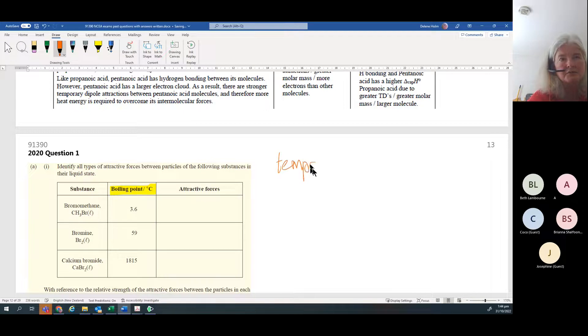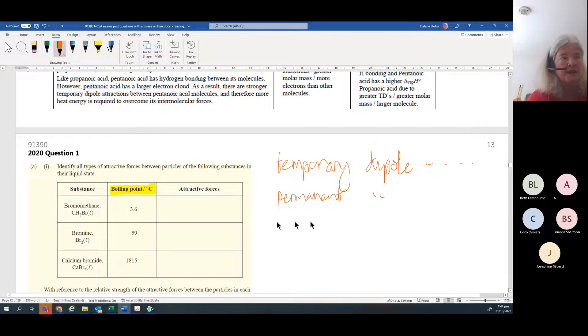All molecules have temporary dipole forces of attraction. If they are polar, they will also have permanent dipole forces of attraction. And for some, they will have hydrogen bonding. You can usually pick out ionic compounds immediately from the very large boiling point value - for example, calcium bromide: calcium is a metal, bromide comes from bromine which is a non-metal, so metal with non-metal means ionic bonding.